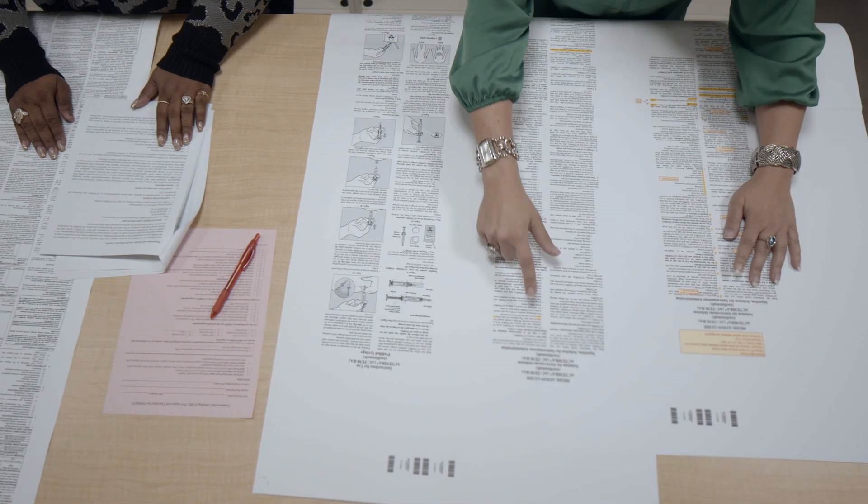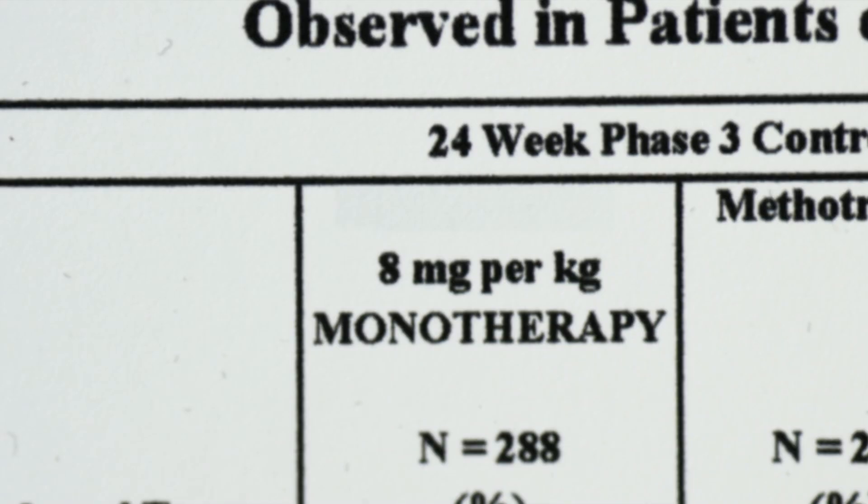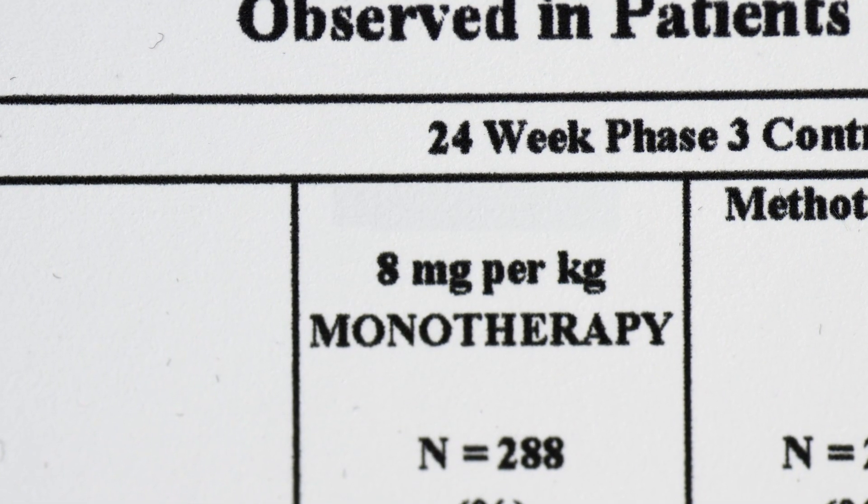So we build the evidence as we go. Then we can confirm that this is a drug, it does what it's supposed to do, and here are the side effects, and we can actually inform the patients. When you open a box of pills, you see a little package insert, and all that information that goes in the package insert is the data that we've collected along the way.